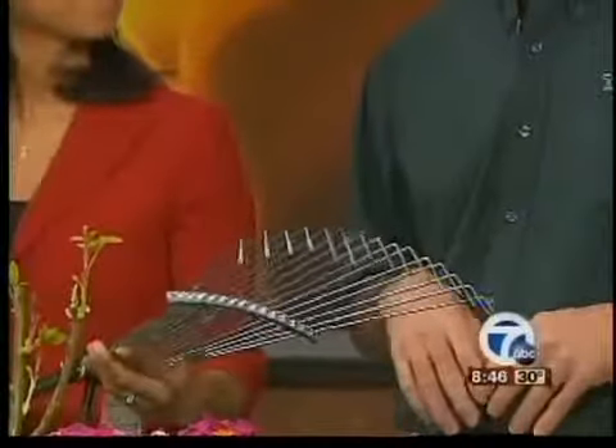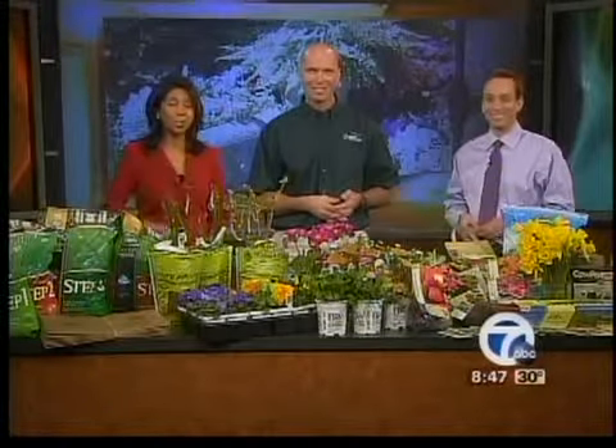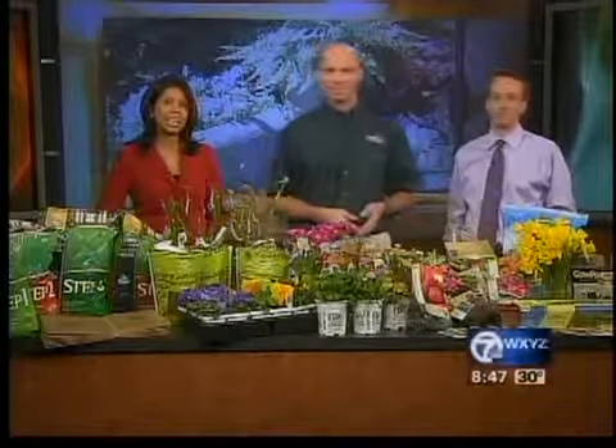Today's the first day of spring, and there's a good bonus for people showing up today at English Gardens. At all seven locations, we're giving away 100 bunches of daffodils to the first customers who come in the store. Thank you so much for joining us. We're going to have all these tips on our website, WXYZ.com — just go to the Scene on Seven section of our website.